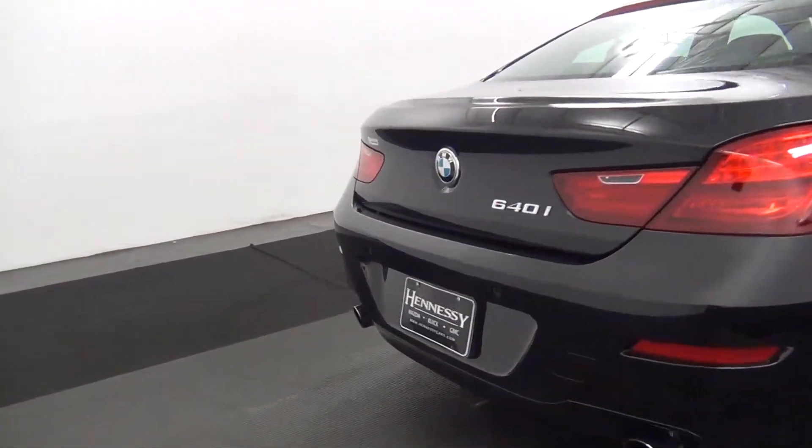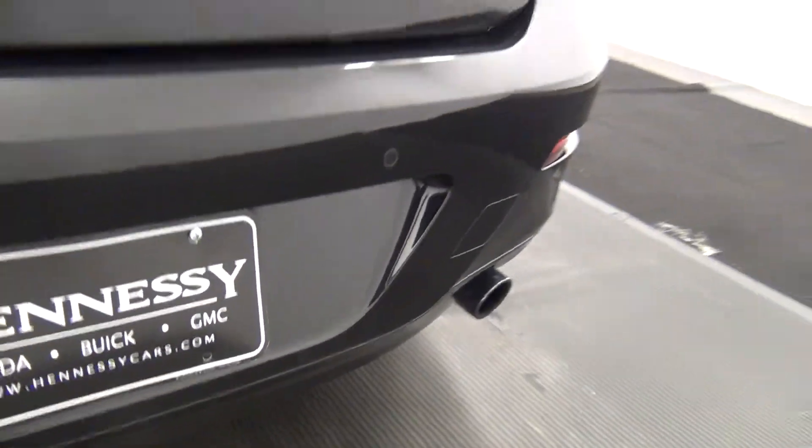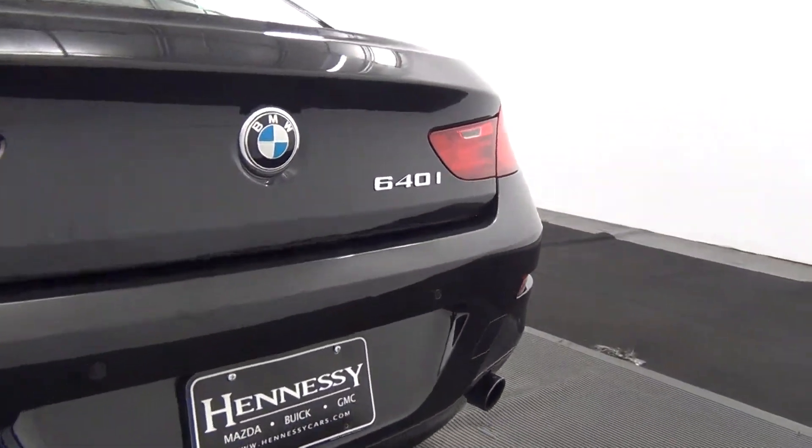The side of the vehicle looks good. The vehicle is also commonly equipped with rear parking sensors as well as a backup camera, if you like scratches along the back bumper.